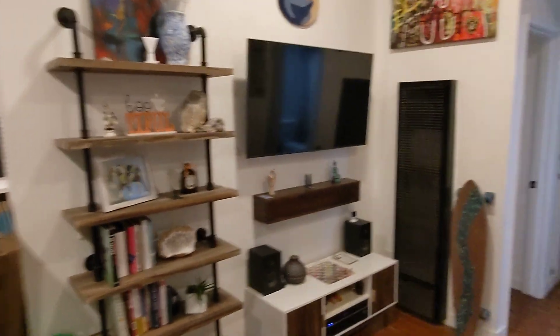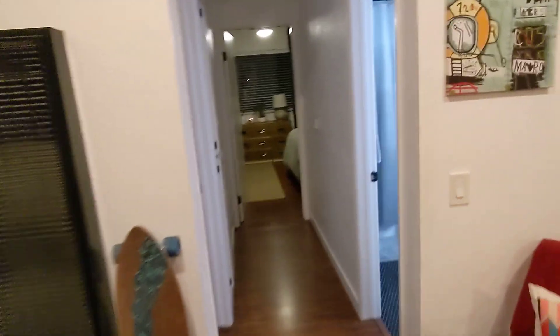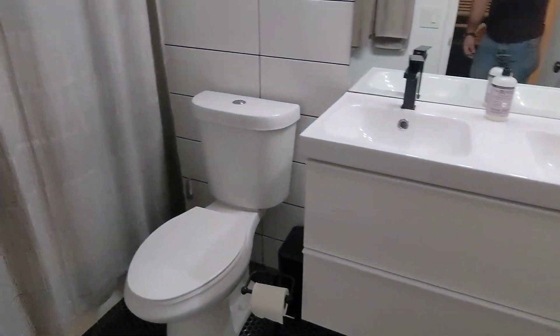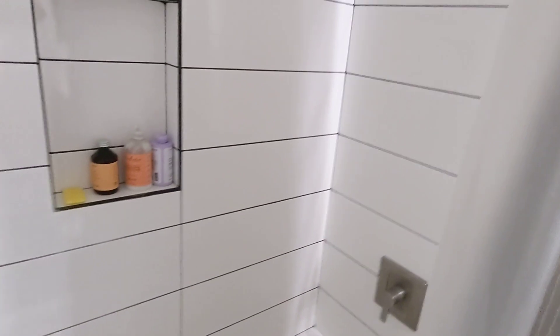Wall heater here. So, hall bathroom — it's got a nice high shower head. I hate when they put them super low and it's hitting you in the chest. Not that I'm tall, but it's a pet peeve of mine.